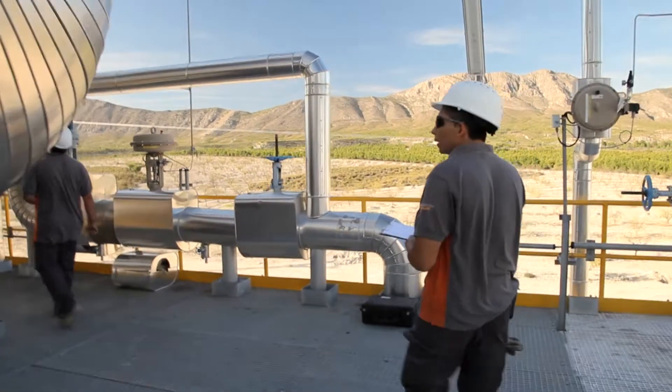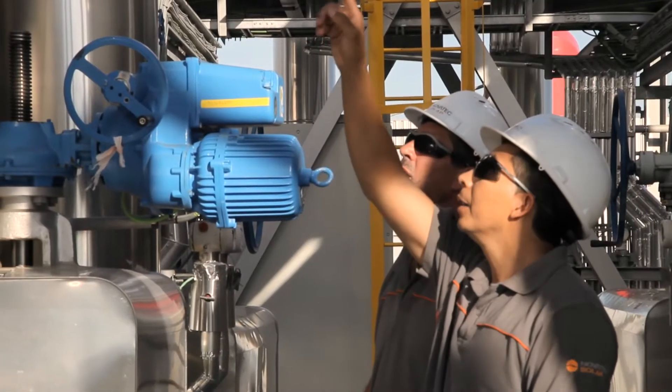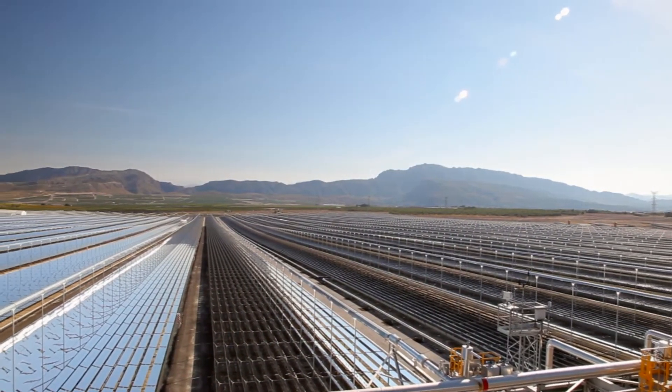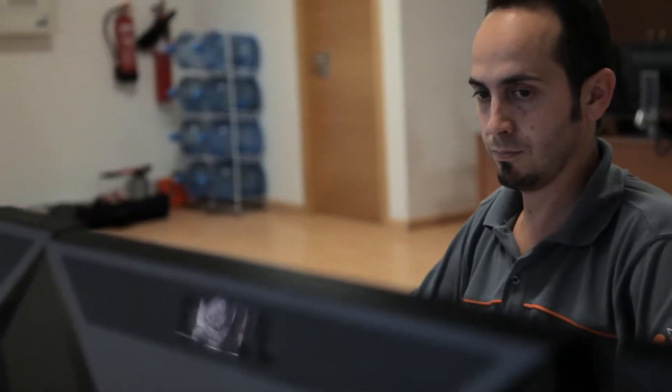Novatec's technologies have created a new green economy in Calasparra. Approximately 250 Spanish workers were employed to build the plant, and the flat Fresnel mirrors allowed for manufacturing to be based locally.